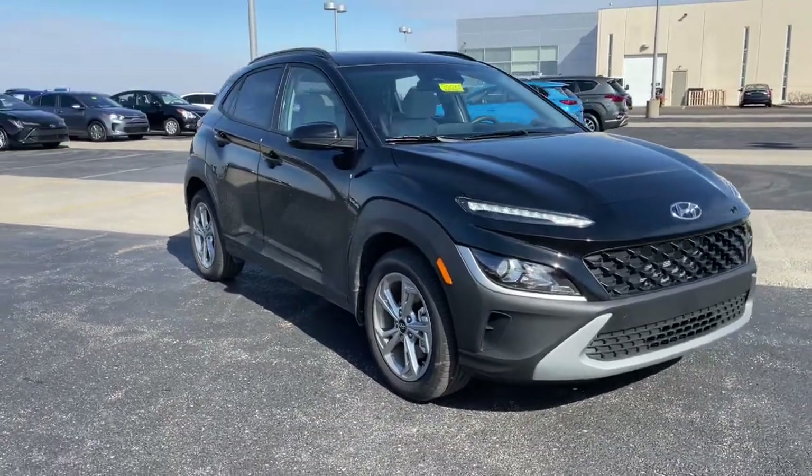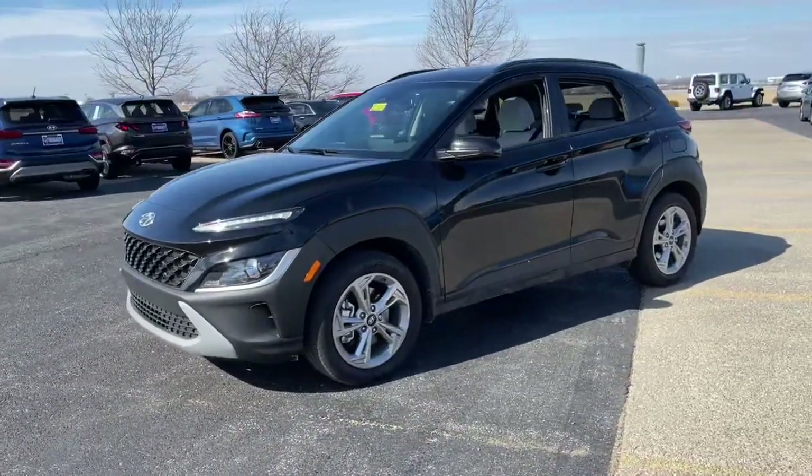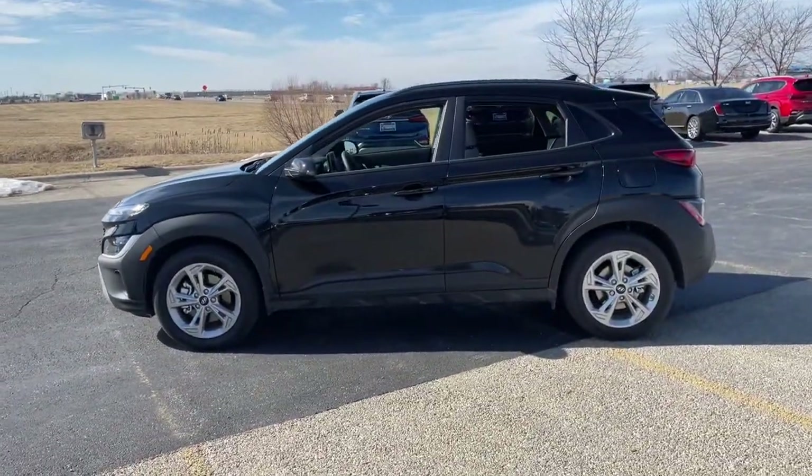Get into the 2022 Hyundai Kona. This vehicle still has fewer than 5,000 miles on the clock, so it won't last long.